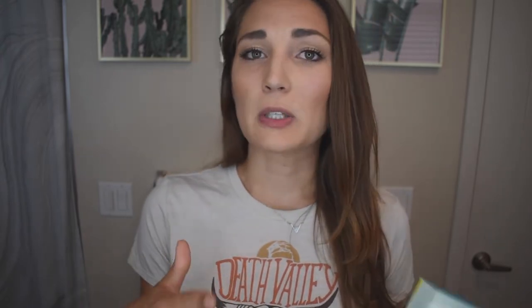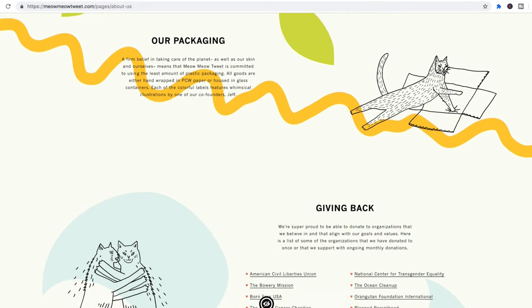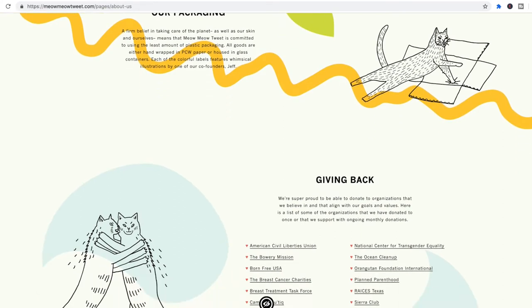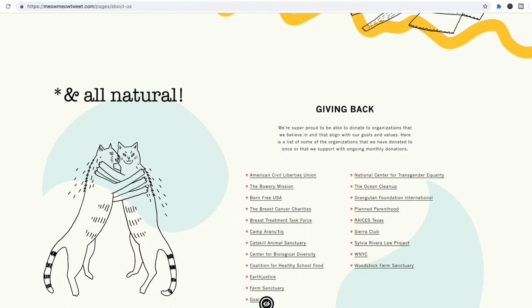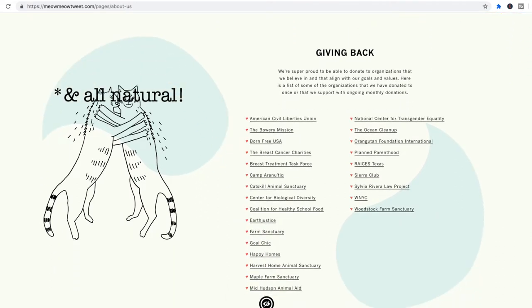For face wash, I use a couple of different products. One is this Tea Tree Charcoal Facial Soap Bar from Meow Meow Tweet. I also get my lip balm and deodorant from this company, and I love them. I'll link their website in the description. They're a growing company that uses the least amount of plastic possible, and they're vegan, cruelty-free, fair trade, and donate to several organizations, many of them environmental.